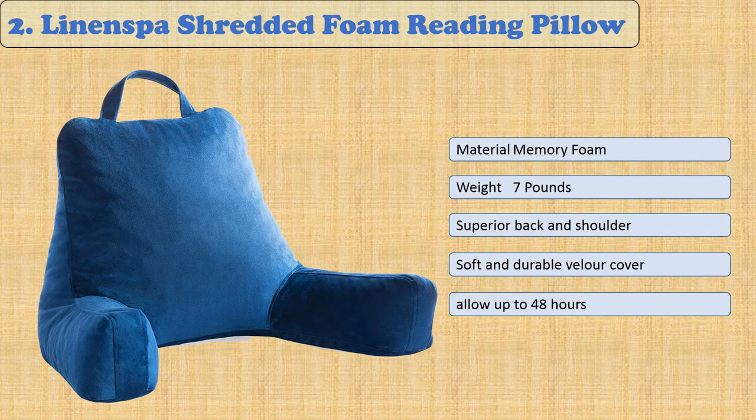At number two, the Linen Spa Shredded Foam Reading Pillow. The Linen Spa shredded foam reading pillow is the ultimate comfort for lounging around — curl up with your favorite book or movie without worrying about discomfort. Pillows come in two sizes, standard and extra large, so there's one that's just right for you.